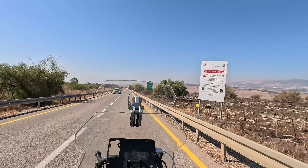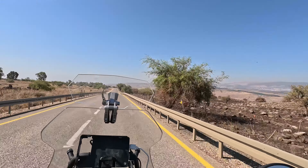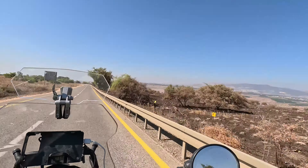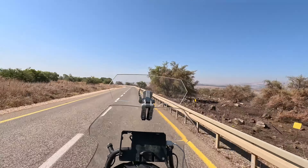The Golan Heights used to be an active volcano area, so all the black stones you see are volcanic rock, which is unique to this part of Israel.